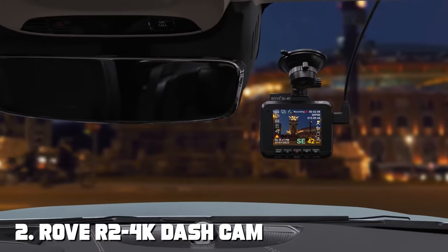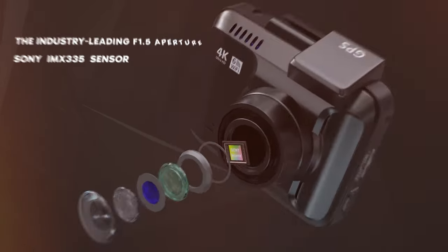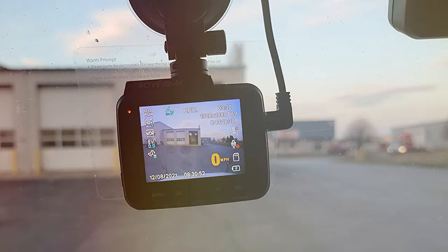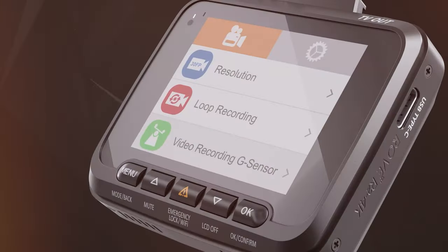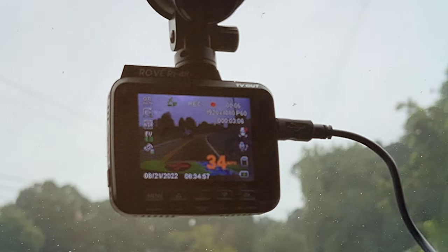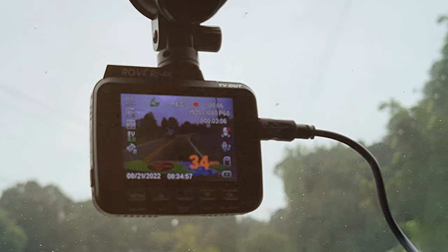Moving along to number 2, we have the Rove R24K Dash Cam with built-in Wi-Fi and GPS. The Rove R24K Dash Cam is a top-tier choice for those seeking a high-quality, feature-rich dashboard camera. With built-in Wi-Fi and GPS, this camera offers more than just video recording — it provides an entire driving experience analysis. The R24K's 4K Ultra HD resolution ensures that your footage is incredibly crisp and clear, capturing every detail on the road.